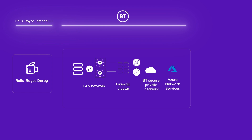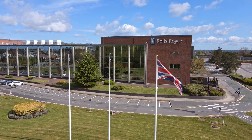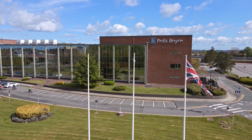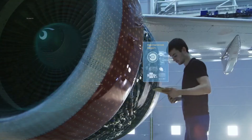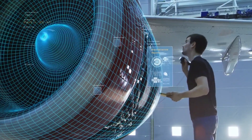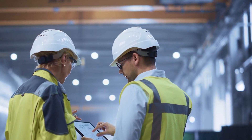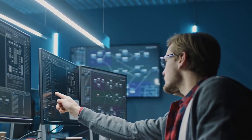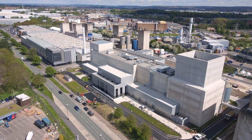Digital enablement is key to having everything and everyone connected, which is essential for digital manufacturing, and we provide the skills, scale, and speed of deployment for the industry. Given the increased rate of change, having trusted partners is a critical thing for Rolls-Royce to allow us to deliver our vision and strategy. I see testbed 80 as a great example of that working in practice, as we're able to work with the likes of Microsoft and BT to deliver something that's truly groundbreaking.